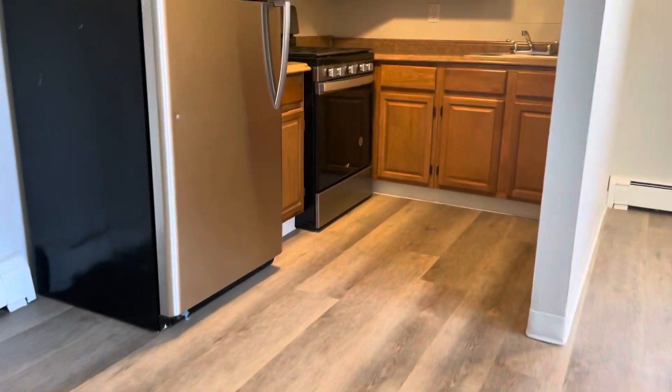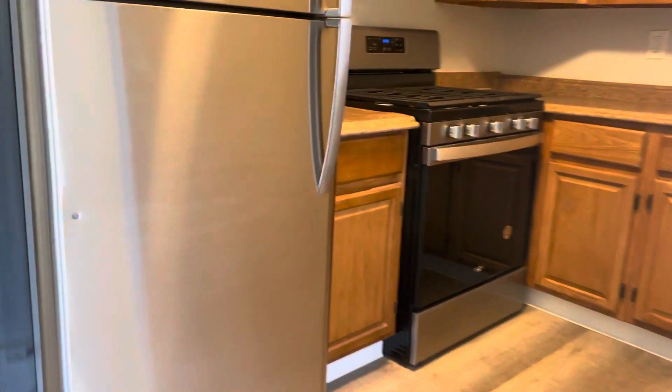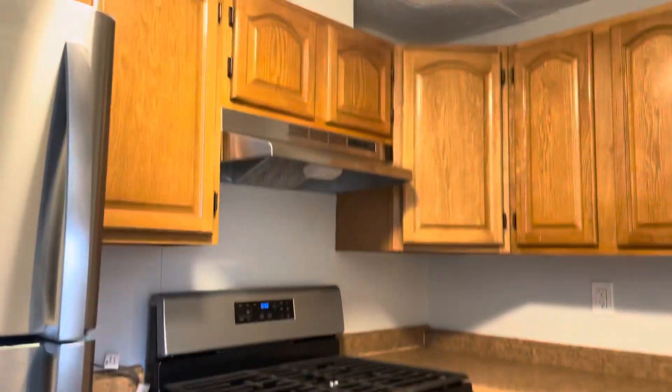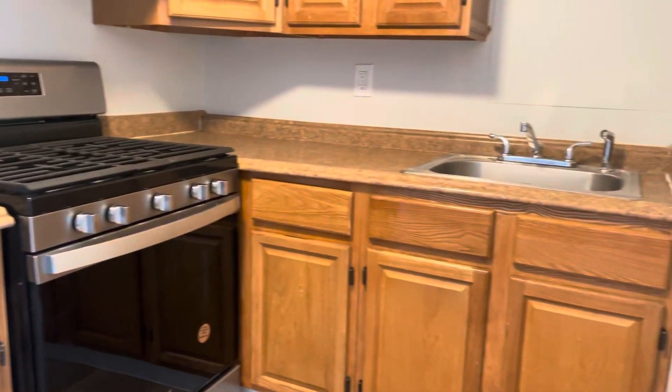So, kitchen area. You've got a stainless steel refrigerator, brand new. State-of-the-art gas stove. Cabinet space and countertop space.